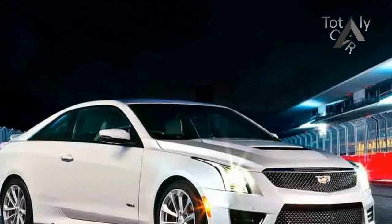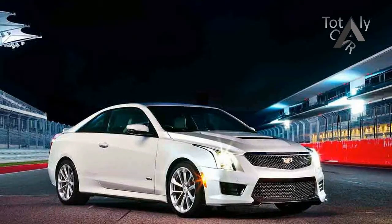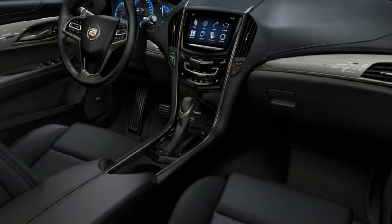Stylistically, the ATS is straightforward and button-down compared to some of its more bulbous rivals. Its interior echoes that simple, elegant theme, although the ATS's compact dimensions mean that its rear seat and cargo area are a bit cramped.